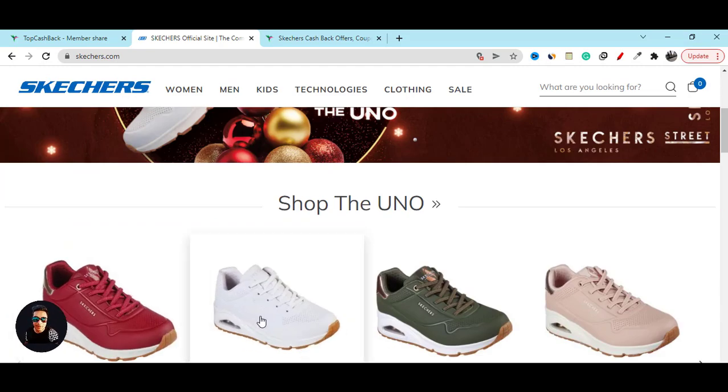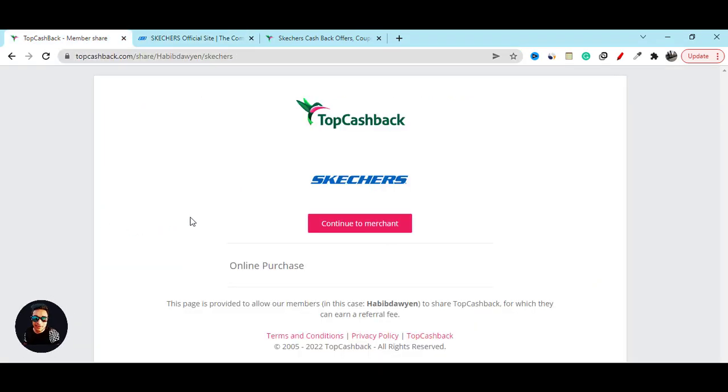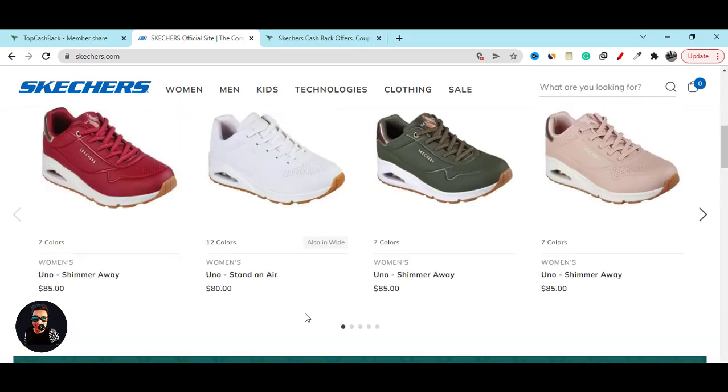To get the best discount, you have to go to this website. Also, you can click on my video description link. Then, what you have to do is click on this continue button, and it will redirect you to the official website.